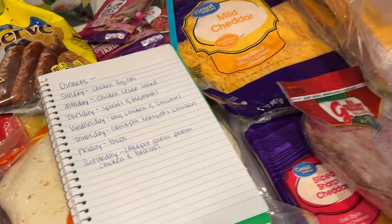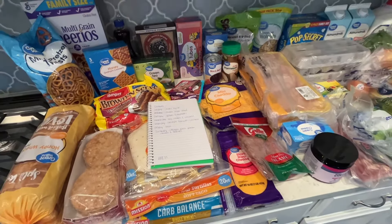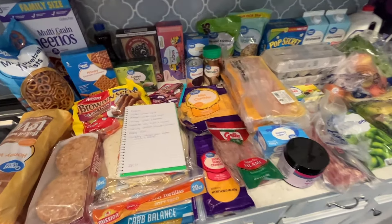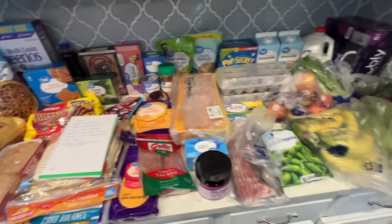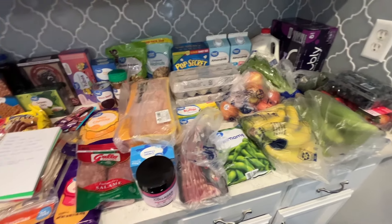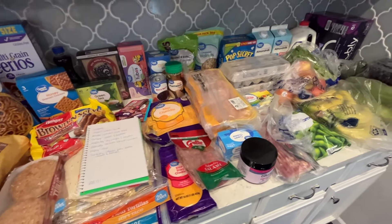I had a lot of veggies left over from last week — zucchini and broccoli — so I didn't have to get those this week. Here are the groceries and the meal plan for everything we're having this week. Hope you enjoyed this grocery haul and it gave you some ideas for your own meal plan. Hope you guys have a great day and I'll see you next time.